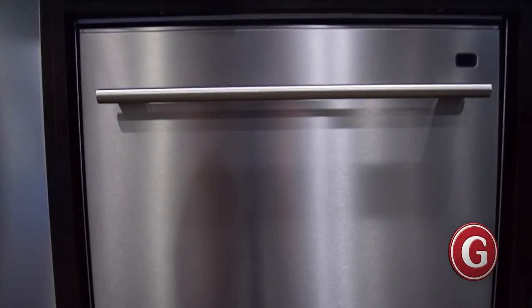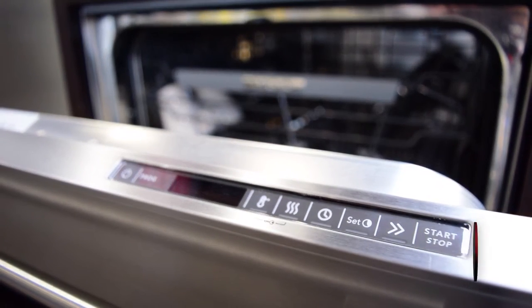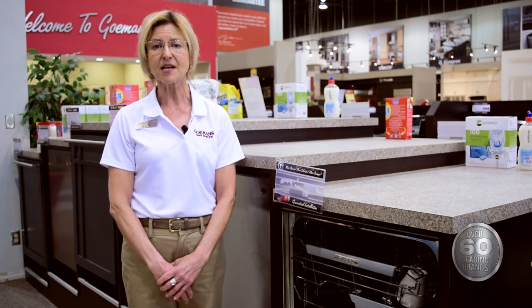The dishwasher features 10 programmable settings including normal, sanitation, hygiene, eco, delicate, heavy, quick, upper, lower and time program, in addition to three options: delayed start, time saver and time set. A luminous LED display makes navigation simple.